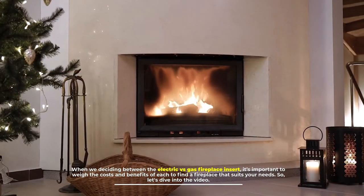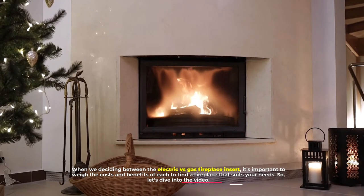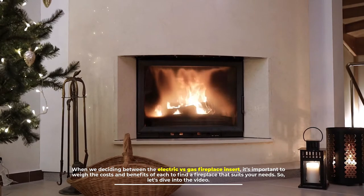When deciding between the electric versus gas fireplace insert, it's important to weigh the costs and benefits of each to find a fireplace that suits your needs. Let's dive into the video.